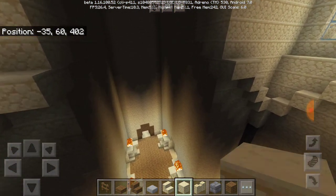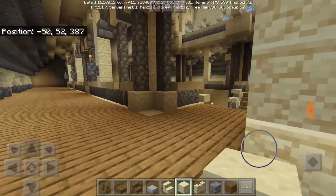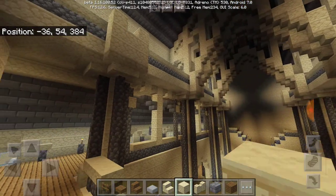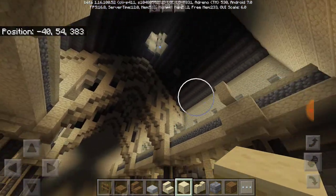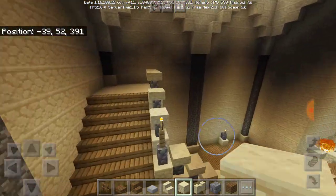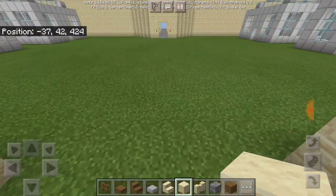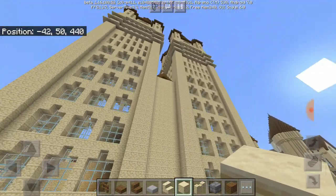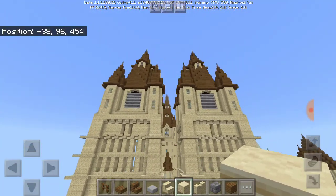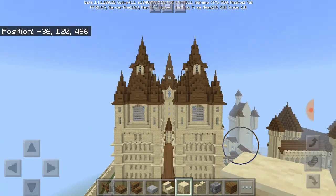I'm honestly thinking about taking this wall right here and just covering the whole thing up. The only thing that concerns me is this part right here. I didn't get a chance to finish this last part of the archway — there are two more that I need to get done, so I'll work on those later. I'm going to be posting a new picture on my Instagram of the new bell tower look, so let me know in the comments what you think.